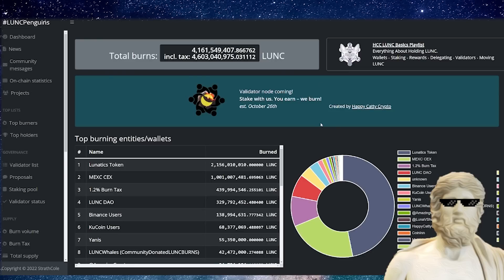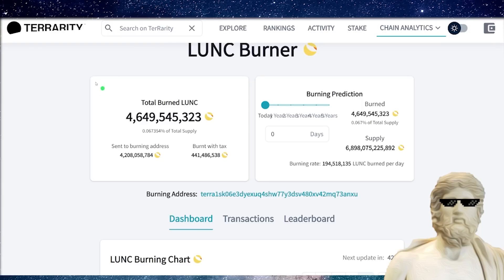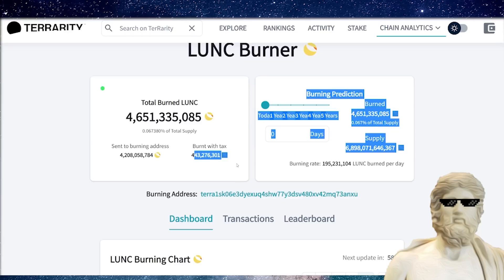How are we tracking overall with the burn of this crypto? Looking at the Terrarity website, we are up to around 4.649 billion total Luna Classic burnt so far. Of that, 4.2 billion is manual sends to the burn address. But importantly, 441 million has been burnt with tax. We're nearly crossing the half a billion level currently. Can it get to 1 billion? I think absolutely it can.